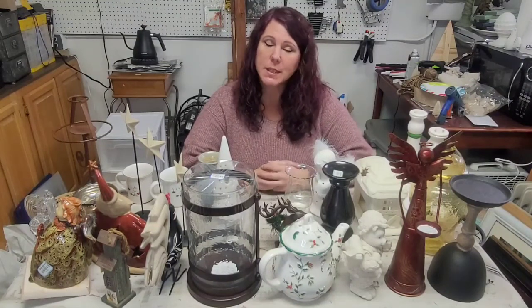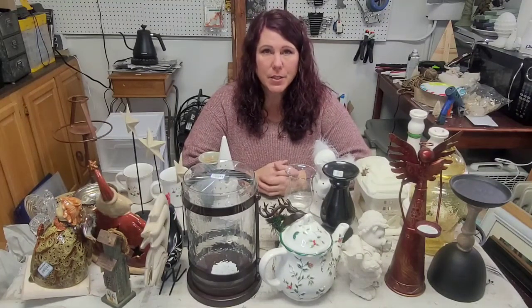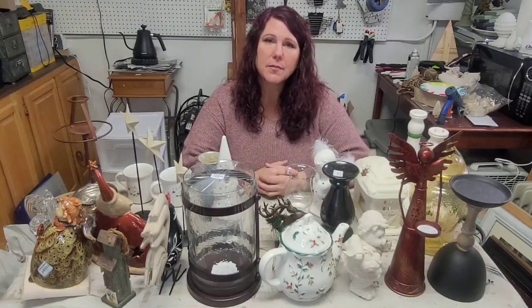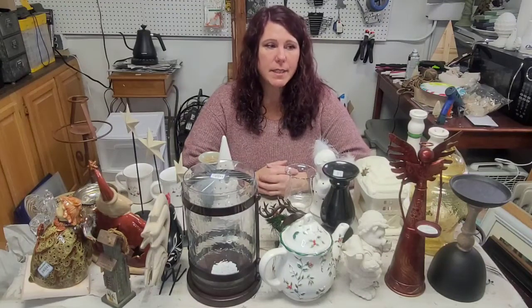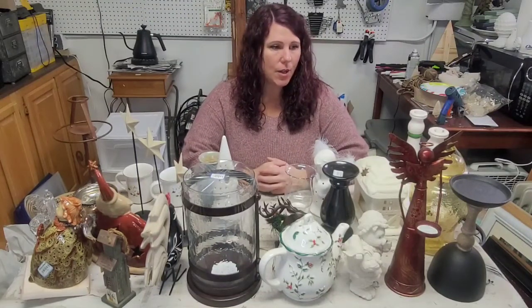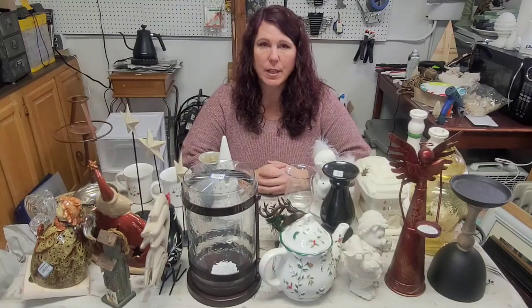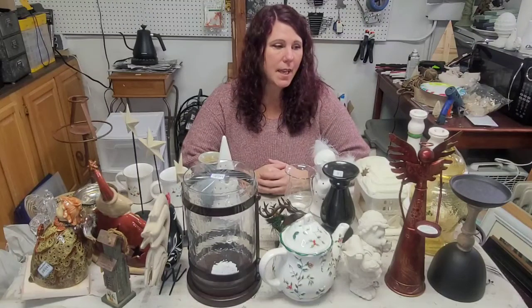My channel is kind of my way to show you behind the scenes what I do here in my kitchen, some of the cool stuff that I find on our thrift adventures, and some of the things that I redo, repurpose, and paint for my store and for my booths here in town. Today's video is a thrift haul, and this is everything my husband and I found on our last thrift run. Let's get started — I hope you enjoy!